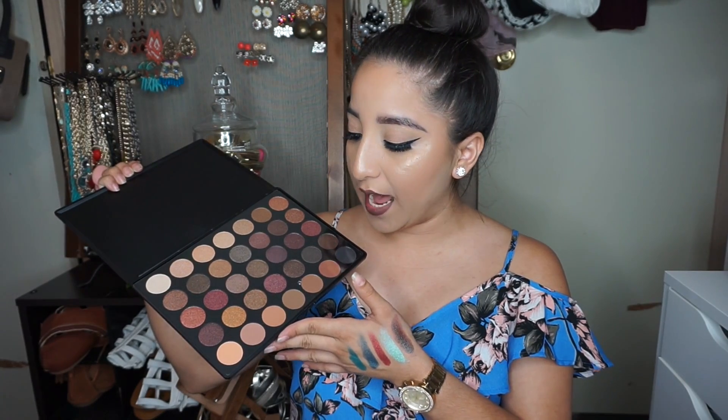I also got the Morphe 35F Palette, which is beautiful. I am obsessed with these colors — it's like a fall-welcoming palette. It has your natural everyday colors as well as shimmer, and it's just really, really beautiful. This palette is really hard to get because it's really popular as well. I'm actually really thankful because my boyfriend got me this — I wasn't expecting it. From Kylie Cosmetics, I did get the Dead of Night lipstick because I love black lipstick, so it comes with the lip liner and the lipstick as well.